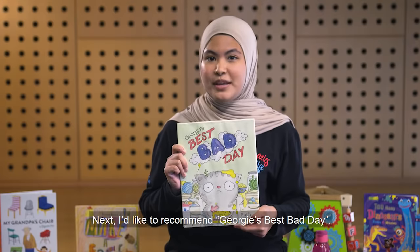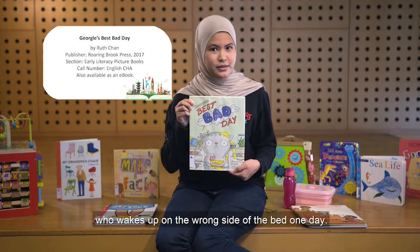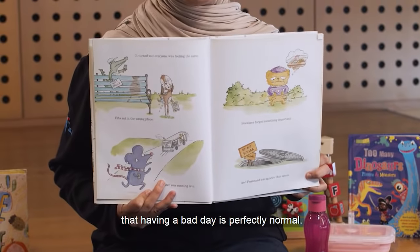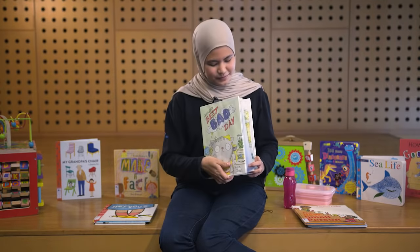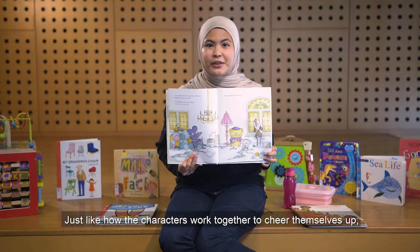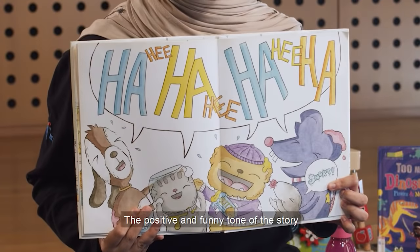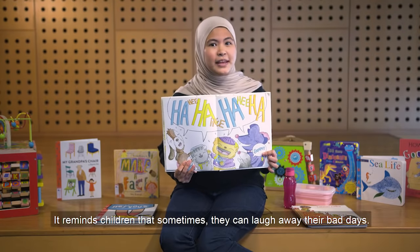Next, I'd like to recommend 'Georgie's Best Bad Day.' This is a story about Georgie who wakes up on the wrong side of the bed one day. Ask your children when was the last time they had a bad day and what they did to cheer themselves up. The story begins by assuring children that having a bad day is perfectly normal, which is comforting for children who have experienced bad days. It also encourages children to find ways to improve their mood when they're feeling down, just like how the characters work together to cheer themselves up even though they mess up sometimes. The positive and funny tone of this story will also help cheer up children having a bad day, reminding them that sometimes they can laugh away their bad days.